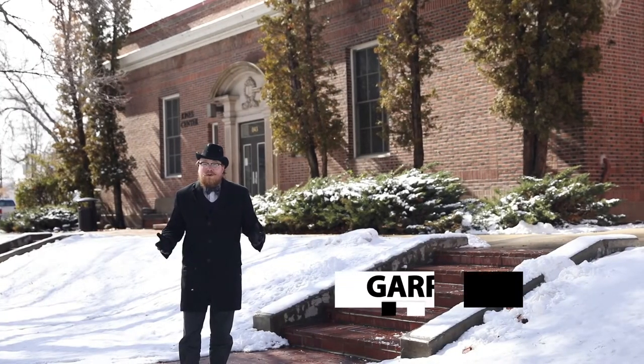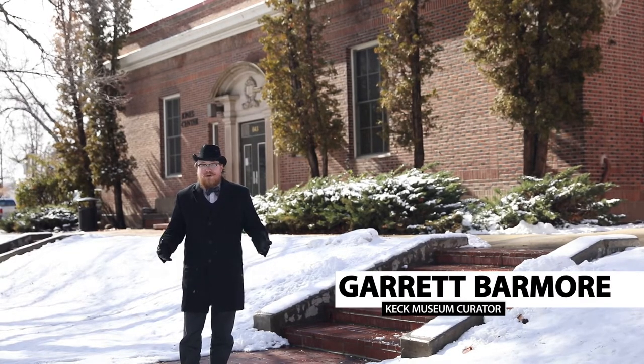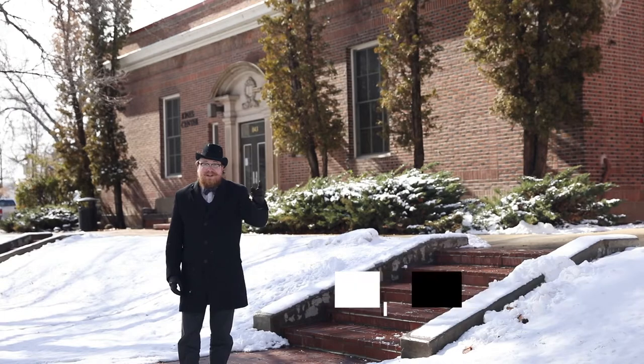Hello, my name is Garrett Barmore. I'm the curator of the W. M. Keck Earth Science and Mineral Engineering Museum, and welcome to Mineral Monday. Let's head back to the museum.